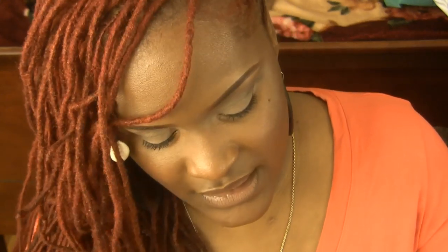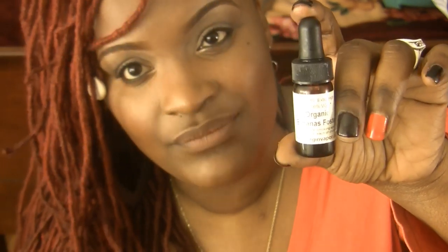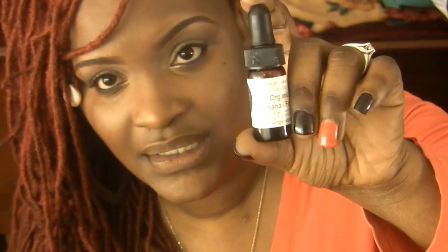The next one is Banana Foster. I have to advise that when you get these e-juices, open them up and put them in a dark, cool place so they can steep and the flavors can meld together much better. Because when I first got this one I didn't like it, but once I opened it and let it steep it really did work.